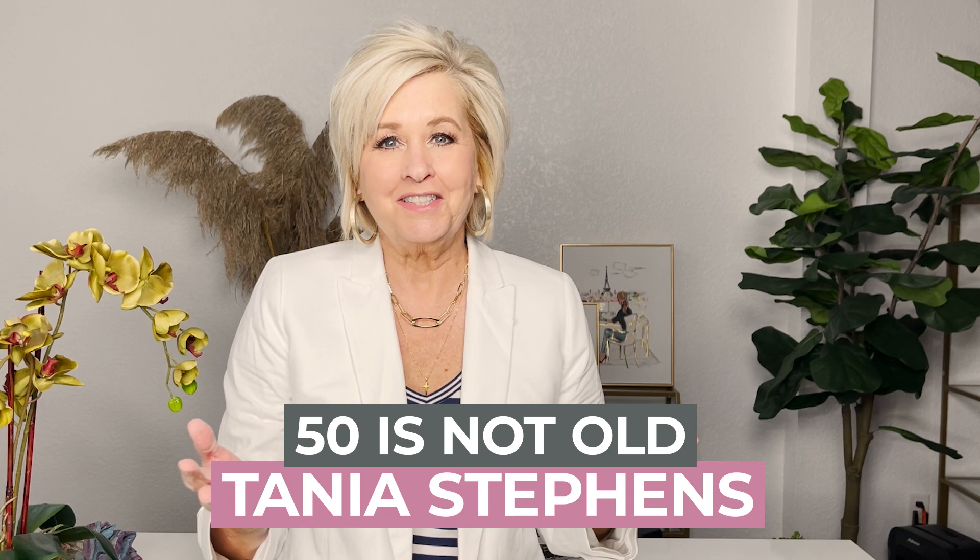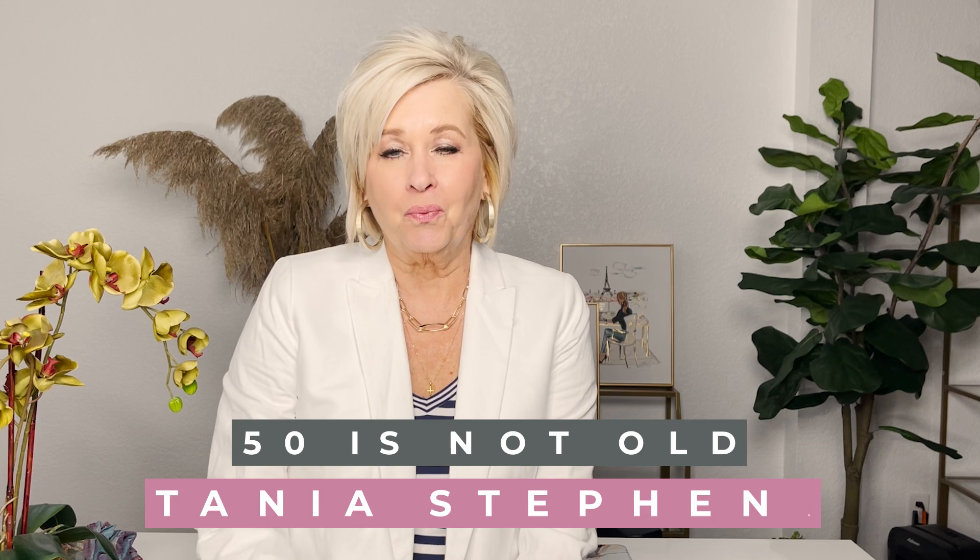How do I wear stripes? That might be a question that you're asking yourself — otherwise, why would you be watching this video? What you're probably really wondering is, how do I wear stripes without looking larger?